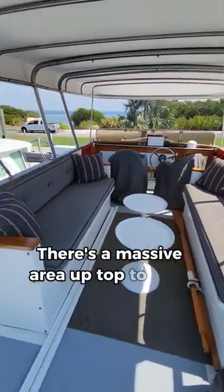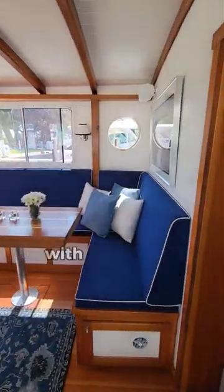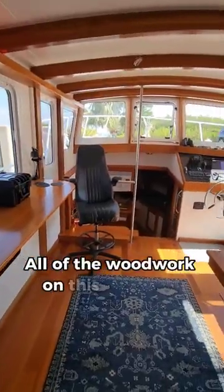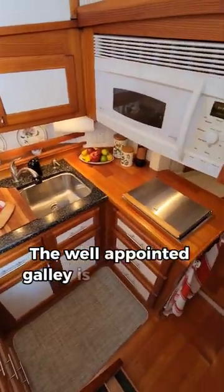There's a massive area up top to pilot the boat and relax, and below that an impressive main salon with an interior steering position as well. All of the woodwork on this boat is of excellent quality and in Bristol condition. The well-appointed galley is just